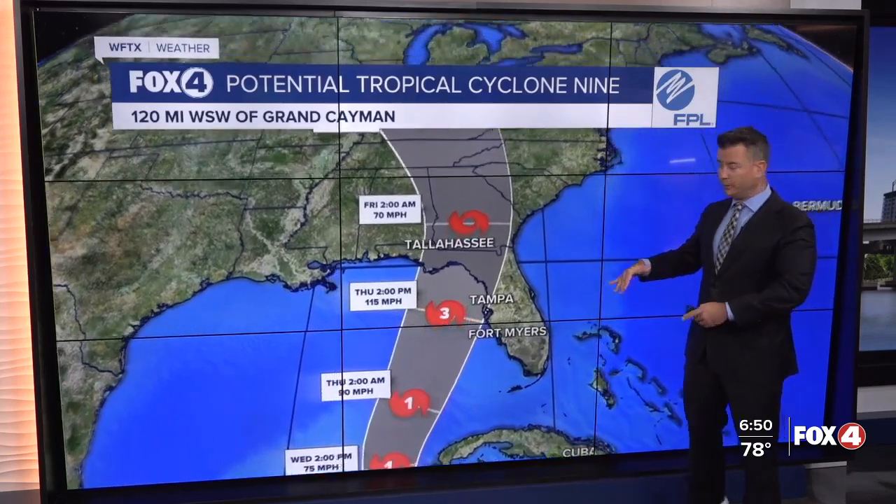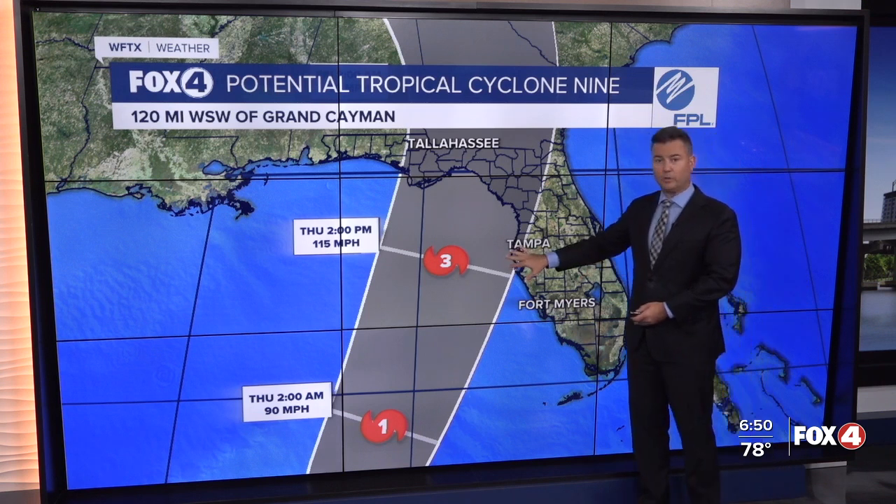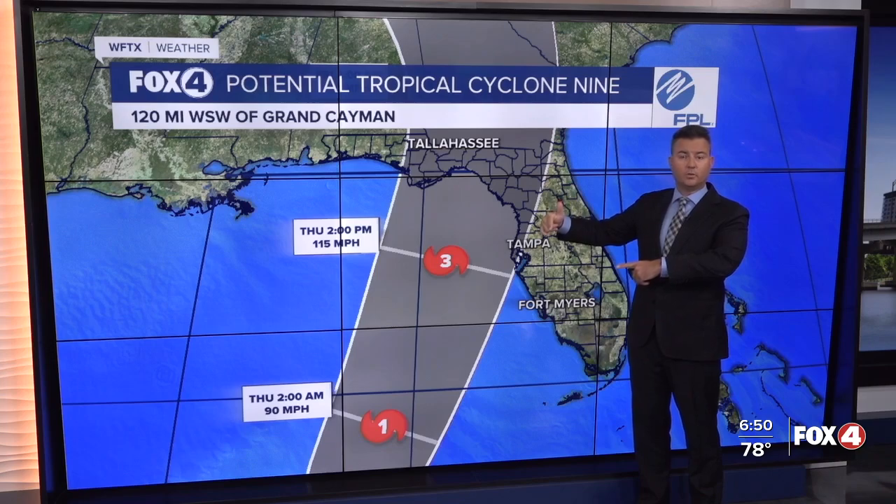We are still looking at the likelihood of a major hurricane off of our coastline. But don't forget, this graphic is just a representation of where the center of this storm could be.